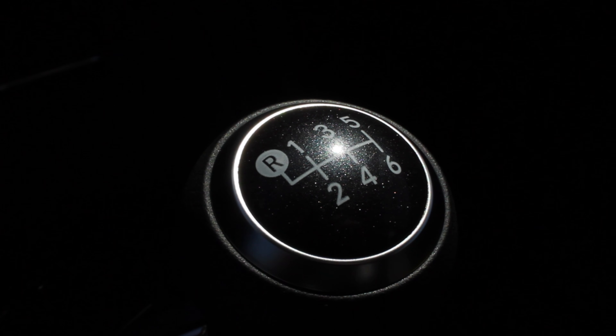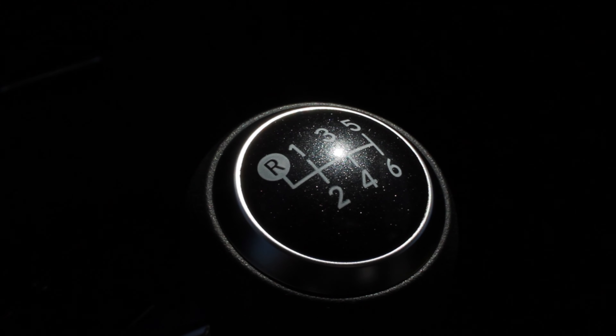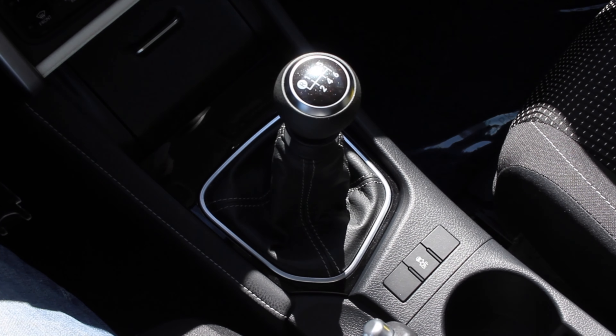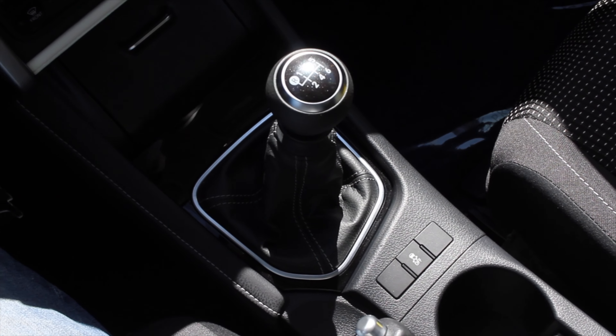What's up guys? My name is Zach and today I'm driving a 2016 Scion IM. Up front is a 1.8 liter inline four and down below is a six-speed manual transmission. If you'd like to read more of my thoughts, head on over to carmarshall.com slash overdrive. We'll be writing a complete article about the Scion IM.